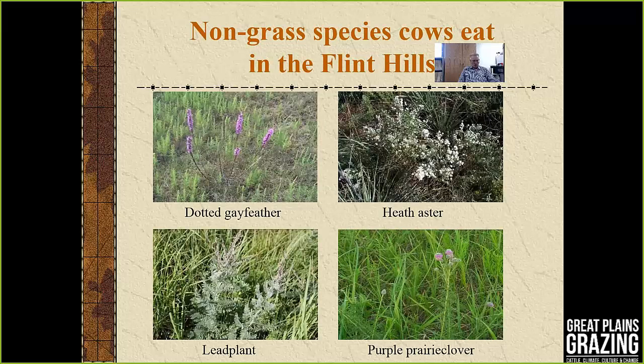Dr. Casey Olson in animal science and his students found that during the year cattle consume a significant amount of certain plants. Particularly as a group: dotted gay feather, heath aster, lead plant — which is a shrub and a legume — and purple prairie clover, which is a herbaceous legume. These four species can make up as much as 25% of the diet during the course of the year.